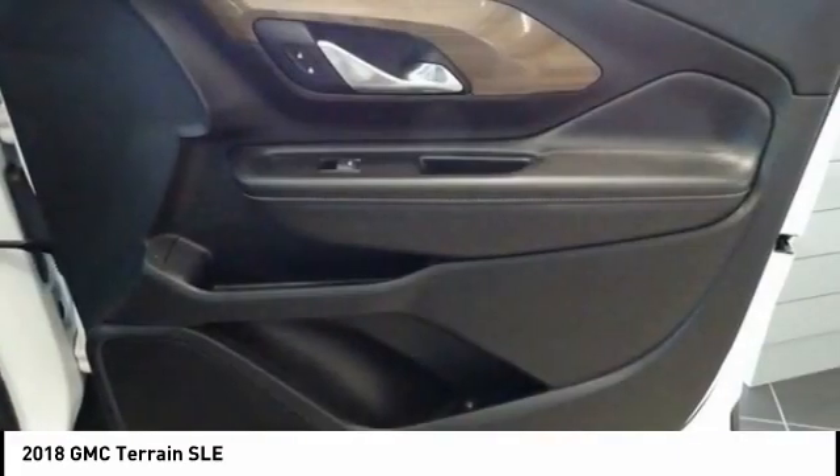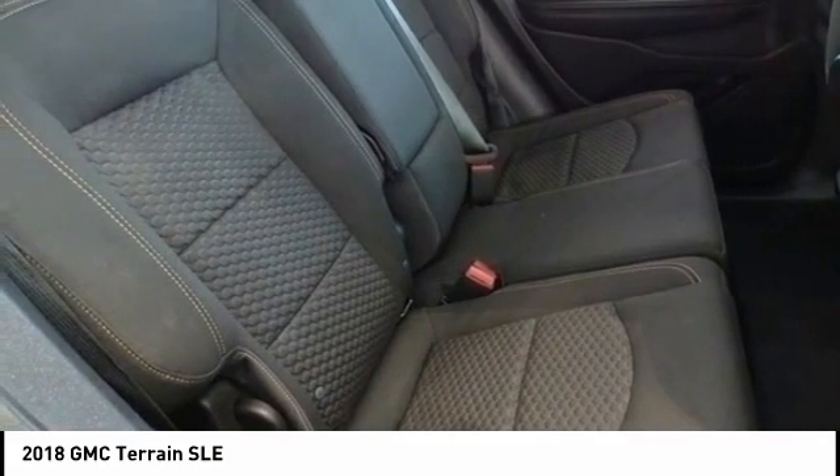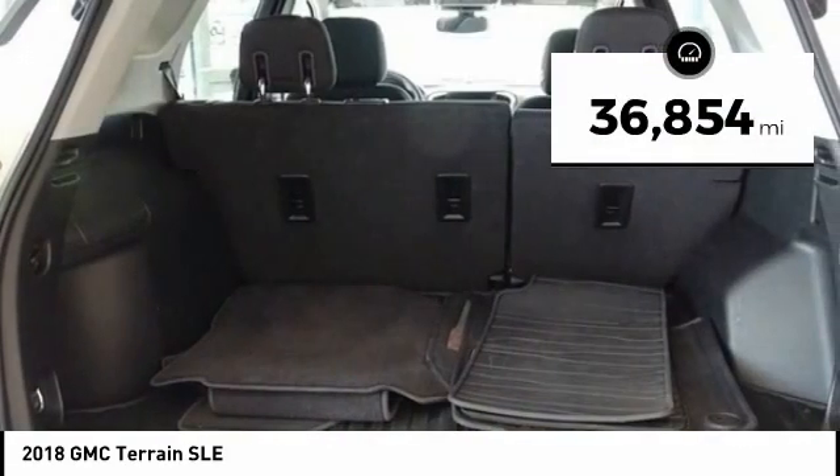Letting occupants enjoy a confident driving experience. An EPA-estimated 32-highway MPG is not bad either, and is priced below $30,000. This vehicle has less than 40,000 miles.